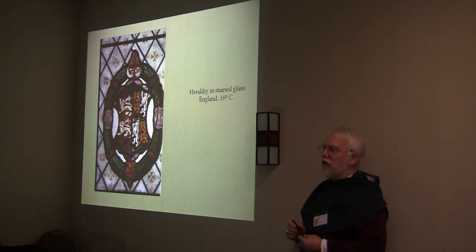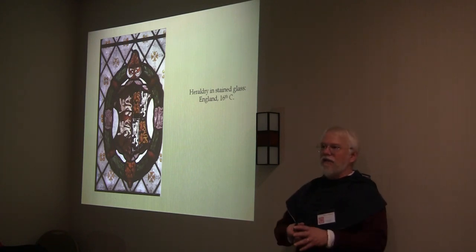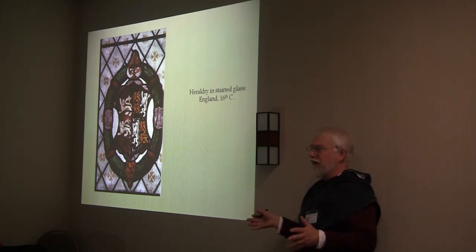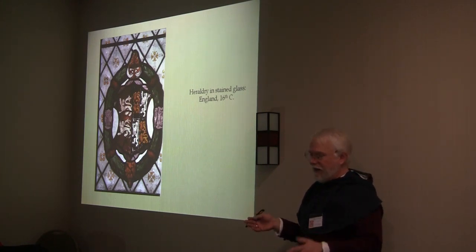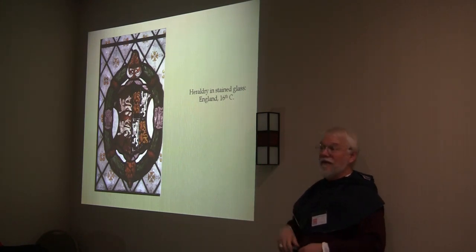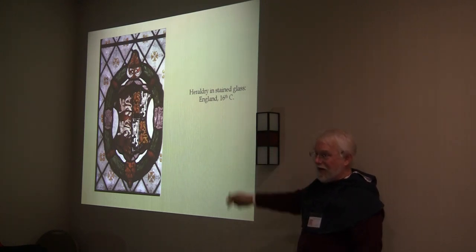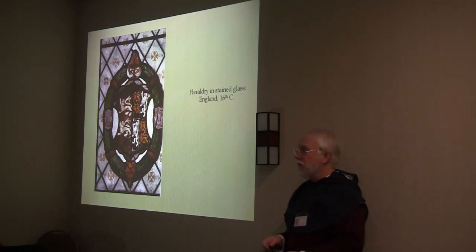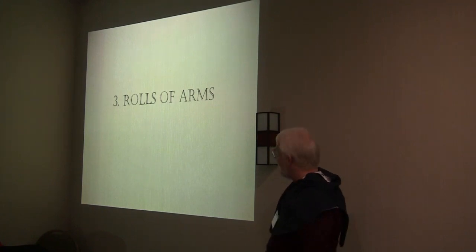We don't know what they were called — we know what they look like. We don't have a collection of all the heraldry on all the buildings in one book; you have to go hunting for it. The ones I've cited came from a book of hours, a book on book plates, a book on stained glass, and a book on funerary brasses. But again, that's part of the fun.